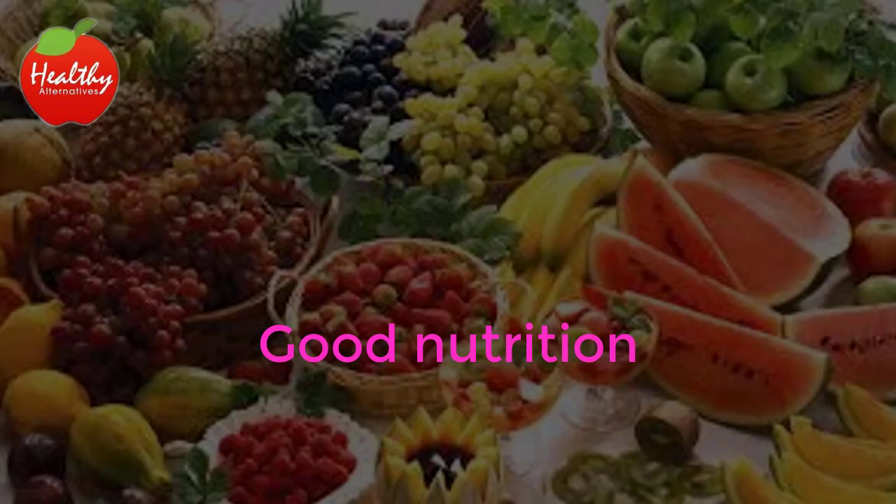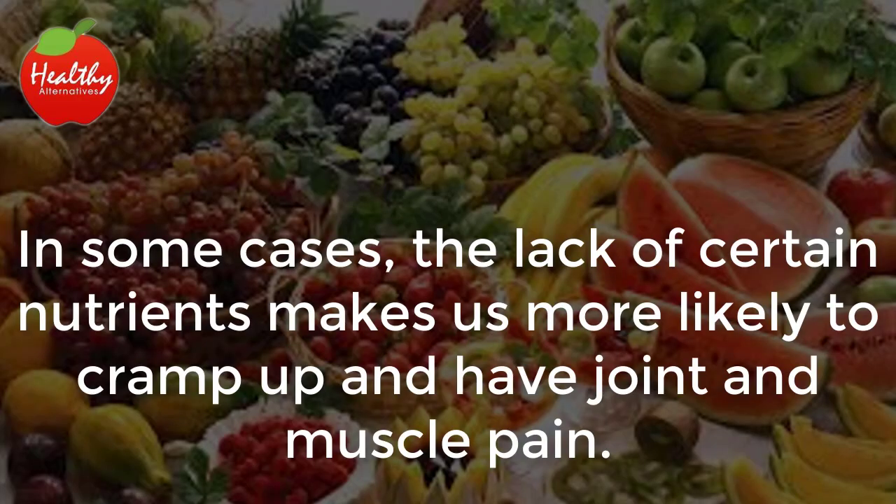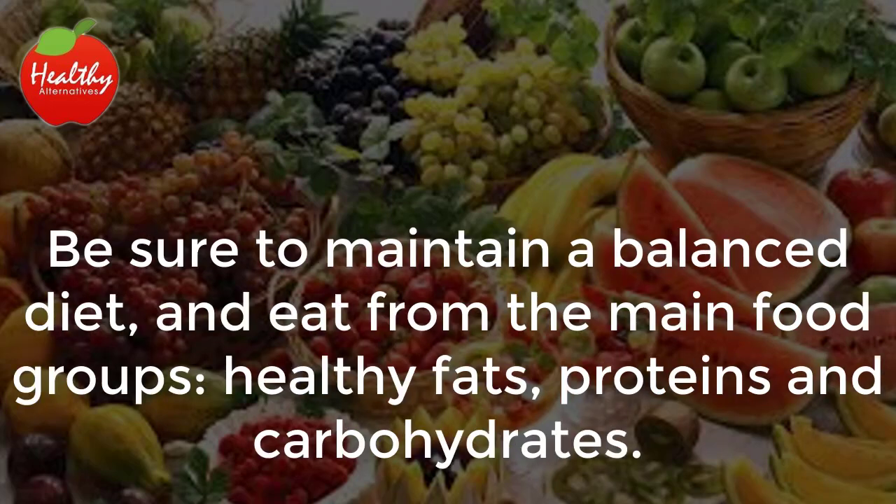Good nutrition. In some cases, the lack of certain nutrients makes us more likely to cramp up and have joint and muscle pain. Be sure to maintain a balanced diet and eat from the main food groups — healthy fats, proteins, and carbohydrates.